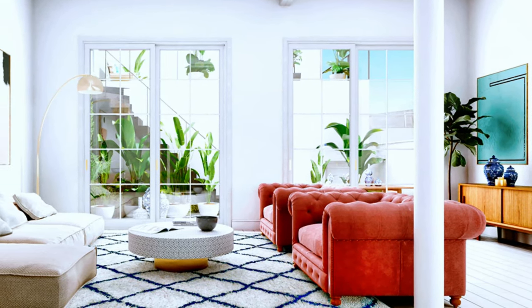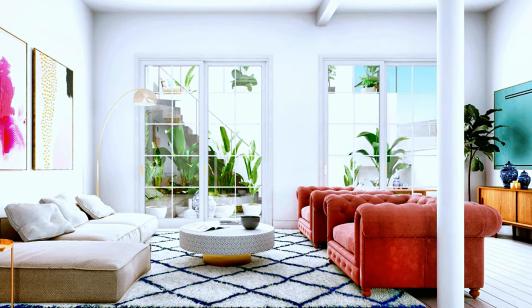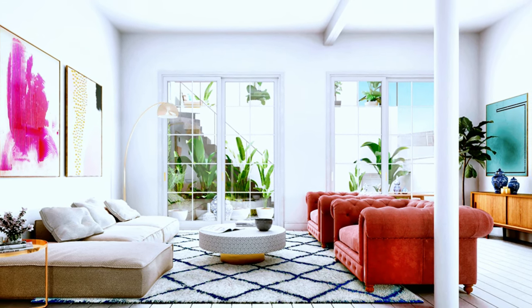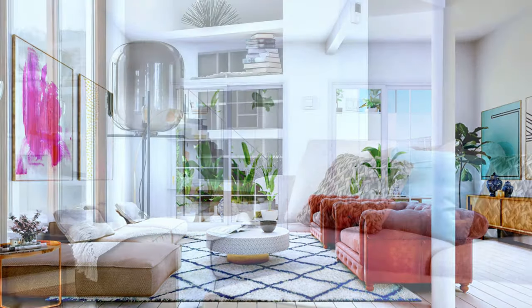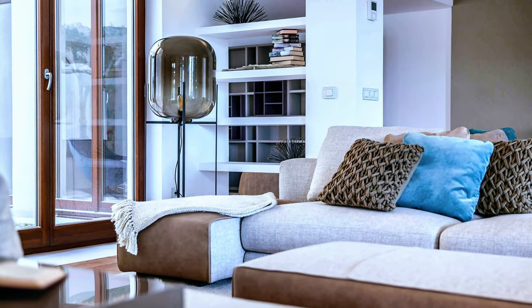Absolutely divine living room decor. Notice the bright interior and the beautiful color palette. Modern, cozy and comfortable decor.